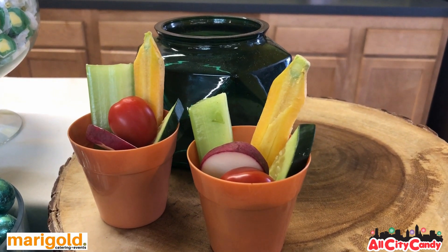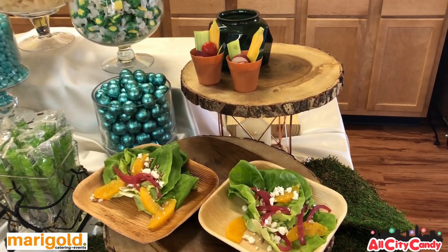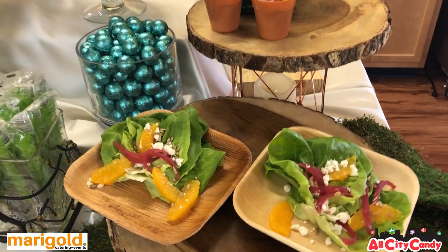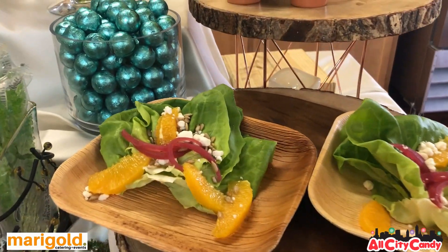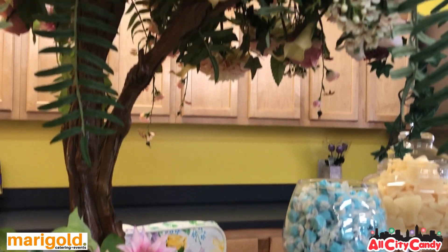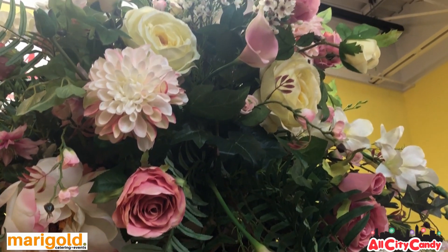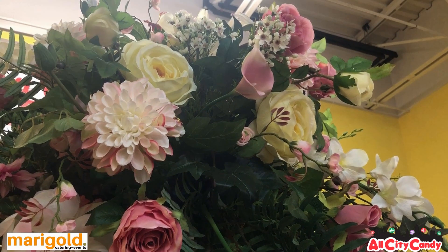Yeah, like you said, this is a secret garden themed wedding that we did recently, and it actually inspired us to create a whole dinner station called the secret garden station, which is fully vegan and vegetarian and sources lots of local ingredients to match the theme. We have this amazing display piece from Plants, Plantscaping and Blooms, and we brought in some of our decor pieces to match.